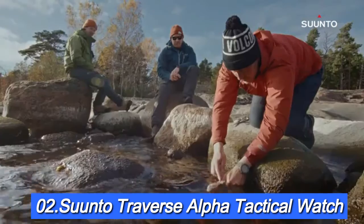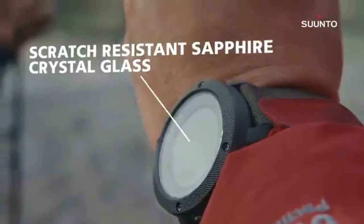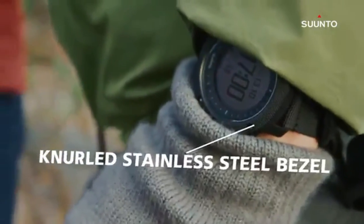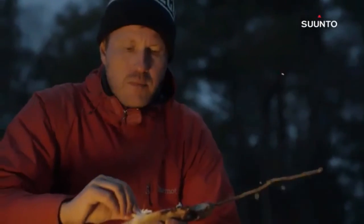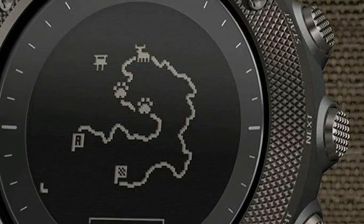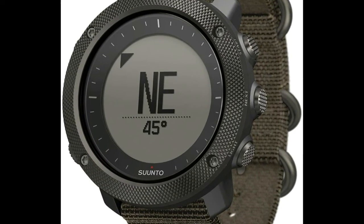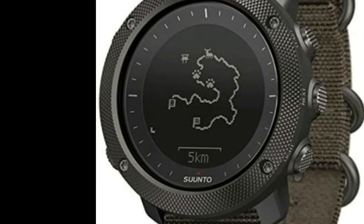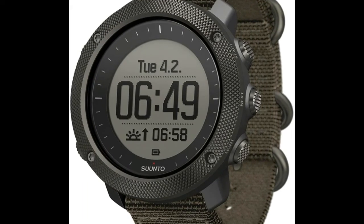Number 2: Suunto Traverse Alpha Tactical Watch. Features a rugged, knurled stainless steel bezel, durable water-repellent nylon strap, and a premium scratch-resistant sapphire crystal glass. Suunto's automatic shot detection technology keeps track of when and where you shoot, mapping the GPS coordinates of your location for later viewing. GPS tracks your path, helping you find your way back using the automatic breadcrumb trail, compatible with the Suunto Moviscount app on iOS and Android. Location-based moon phase calendar with moonrise and moonset times helps you determine the best hunting and fishing times. Suunto Traverse Alpha watches are handmade in Finland. Battery type: rechargeable lithium-ion. Battery life in time mode: 14 days.